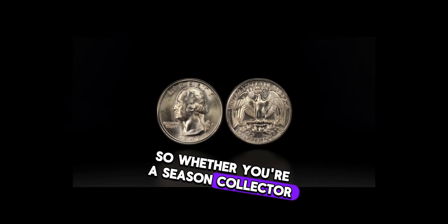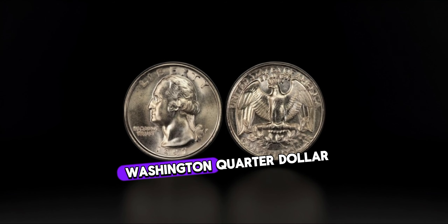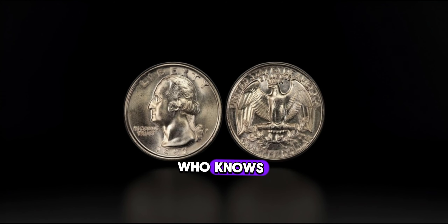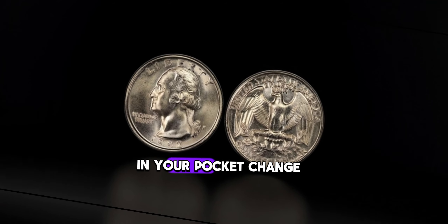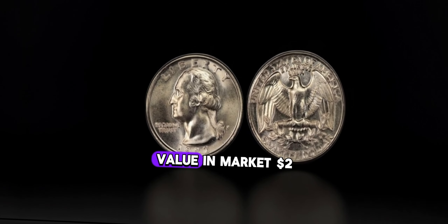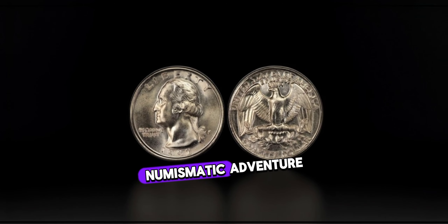Whether you're a seasoned collector or just someone who loves a good treasure hunt, don't underestimate the value of the 1992 Washington quarter dollar. You might just stumble upon a hidden fortune in your pocket change. This coin's value in market: $2 million.